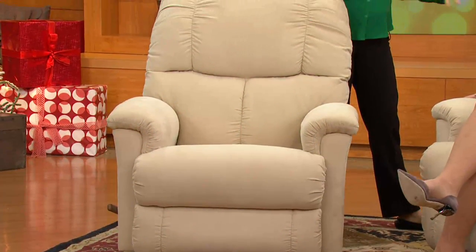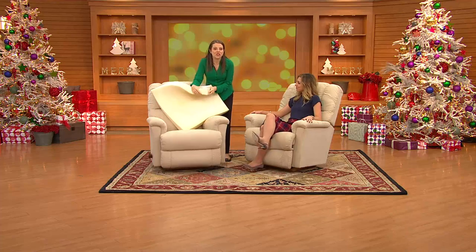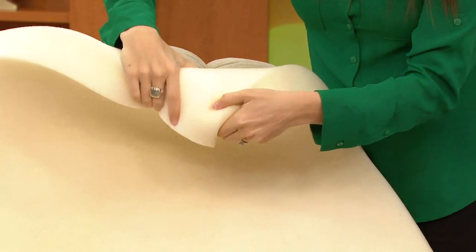When you sit on this you are going to sink into the lap of luxury because this chair has memory foam — and not just a little bit. This is three full inches of memory foam in the seat, and it carries on through the chaise and the footrest.